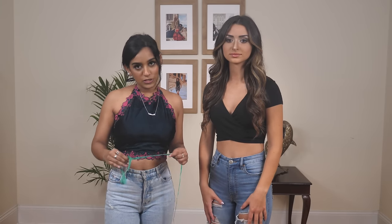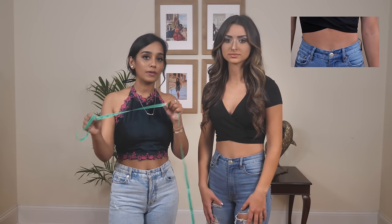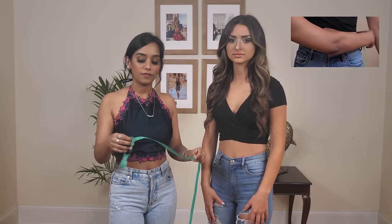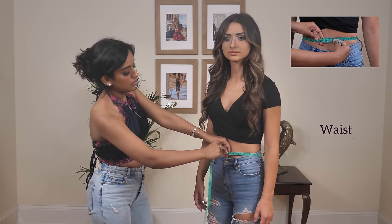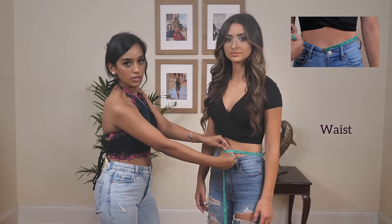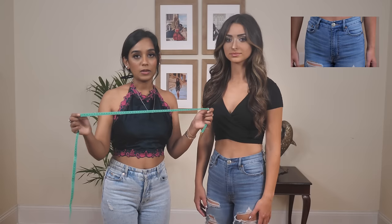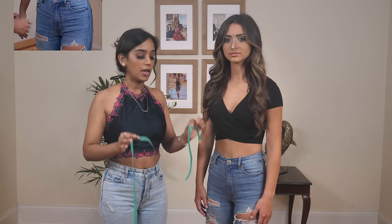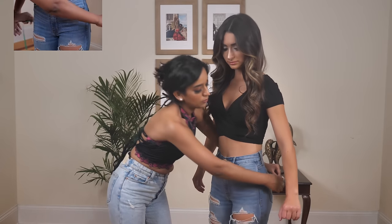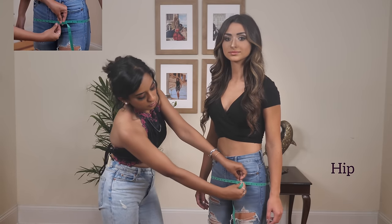Now that you've taken measurements for your blouse, next are the measurements for your Lenga. Start with the waist: take the tape around your waist at the level from where you'll be wearing the Lenga. Then measure your hip level: place the tape around the fullest part below your waist, usually about seven inches from the waist, making sure the tape is parallel.